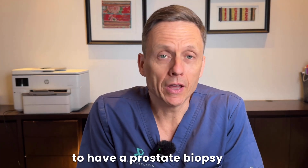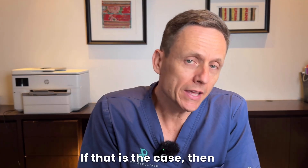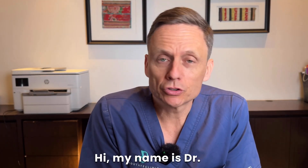Have you been recommended to have a prostate biopsy, or have you just had one? If that is the case, then this video could be for you. Hi, my name is Dr. Charles Shubair.